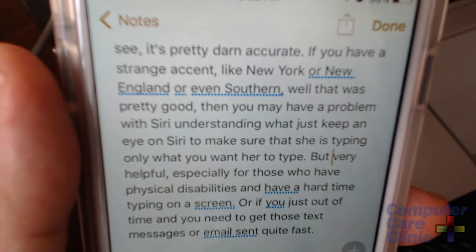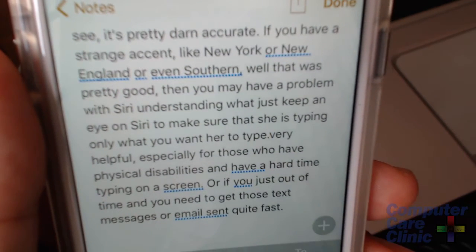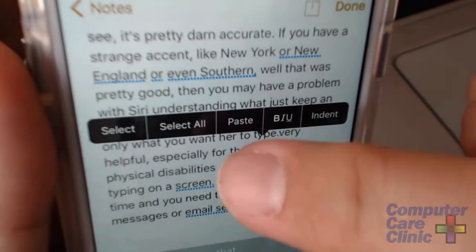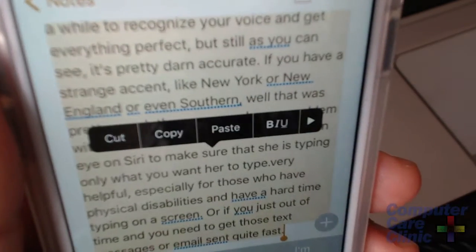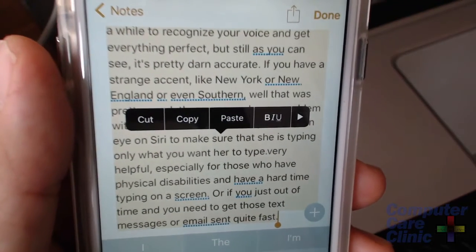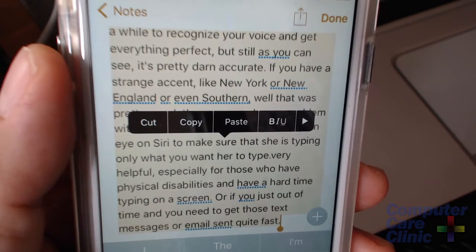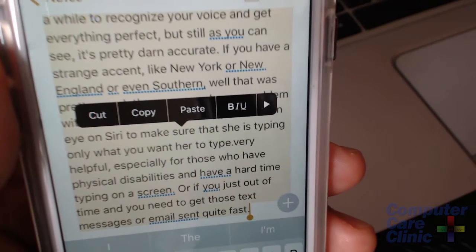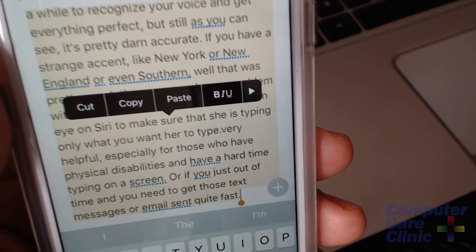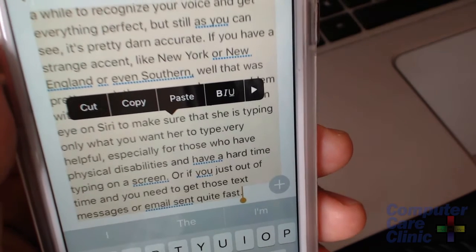You can backspace through and type something else if Siri puts in something incorrectly, or for words Siri may not recognize. You can also fix sentences and copy and paste all this text too. I threw this in the Notes application, and I can copy it into a text message or an email using the iPhone's copy and paste feature. You can see how helpful that would be, especially if you do a lot of emailing and texting from your phone, because it's a lot quicker than typing.